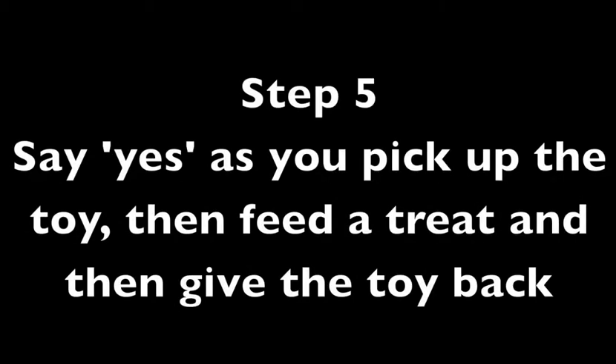Step 5: Say yes as you pick up the toy, then feed a treat, and then give the toy back.